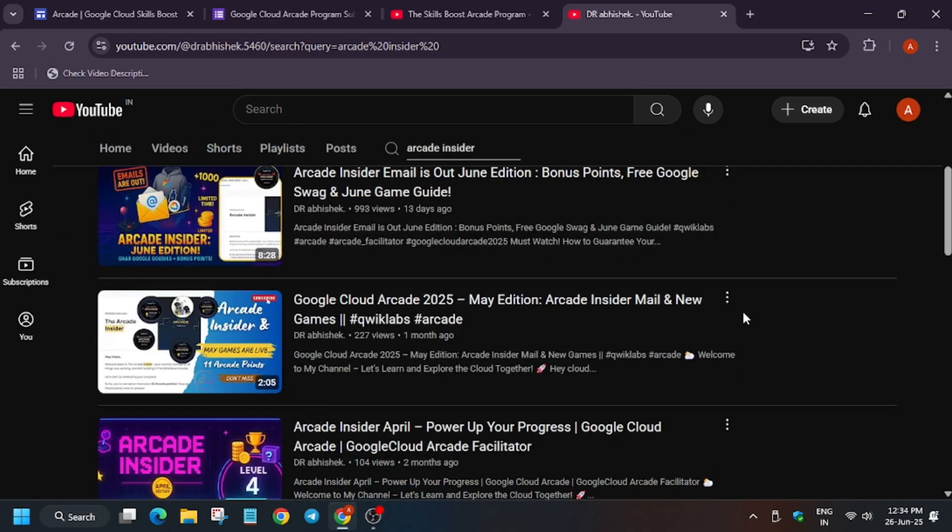A lot of you must be receiving the Arcade Insider email. The Arcade Insider email contains all the points details which you have earned till now. For example, if you have earned 20 points from January to June, it will have all the details of the points earned and what new steps, which games will be live, and who the top contributors are.